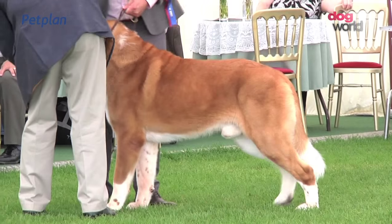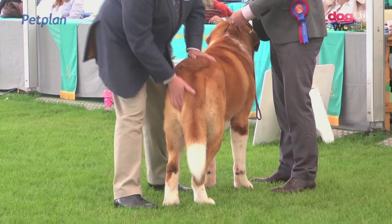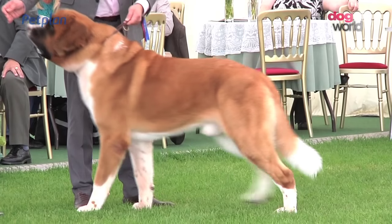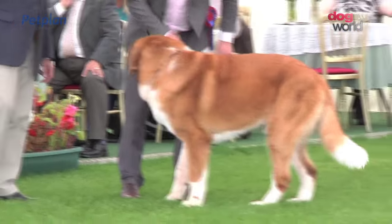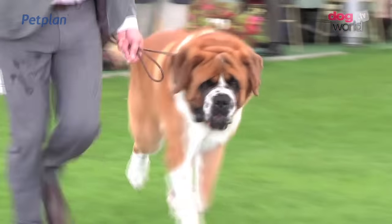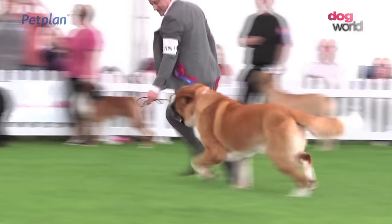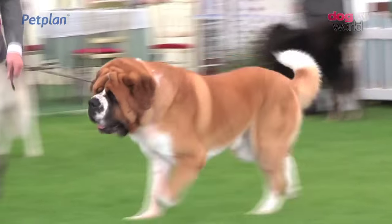And now the St. Bernard. Nine of them here for Mr. Atkinson. He chose the dog number 3195 as best of breed. Bred as a rescue dog by the monks of the St. Bernard Pass. The breed comes in the long-haired variety and the smooth coat.